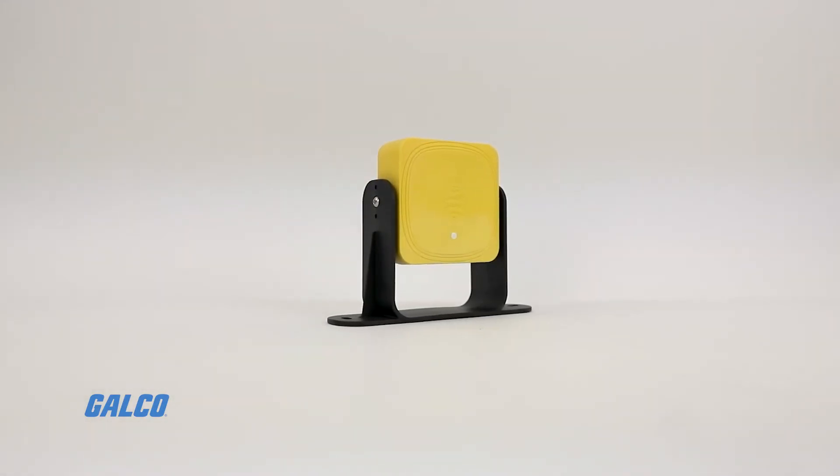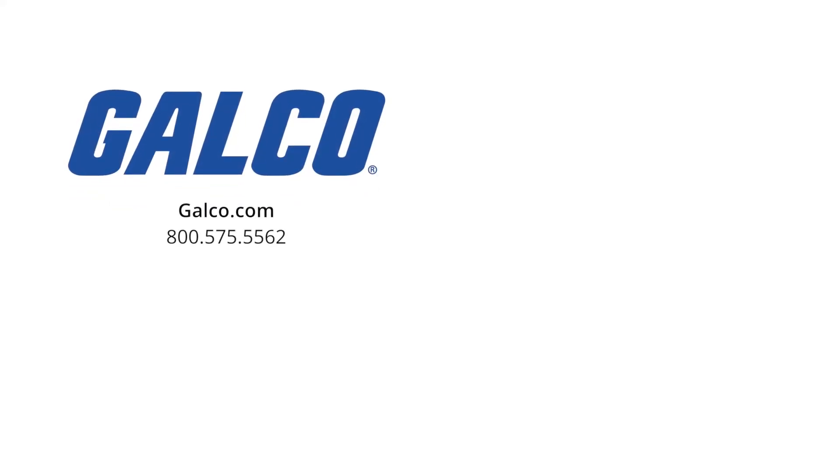For more information on the LBK safety radar system, visit us at galco.com. And don't forget to like and subscribe to our YouTube channel for new videos every week.